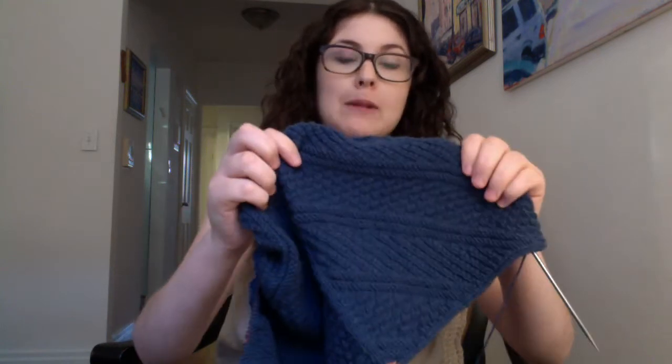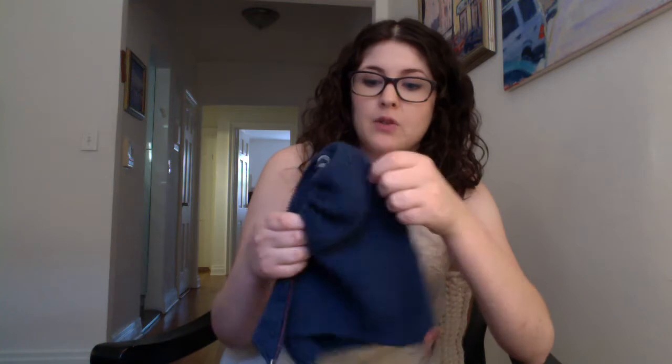I'm knitting this on my Chiaogoo interchangeable needles, size fours, which is what the pattern calls for. I didn't gauge swatch or anything. It kind of looks like my chart repeats are a little bit narrower in real life than they appear in the pictures, but that's all relative. So far so good — I'm enjoying knitting on it. It's simple. I do have to look at the chart because I can get messed up very quickly, but it's easily memorizable. It's nothing you really have to be constantly looking at.